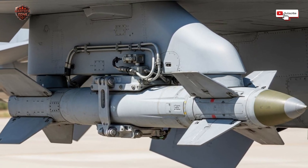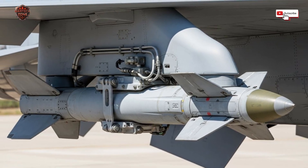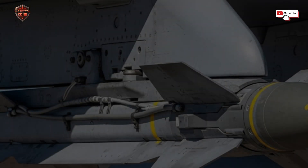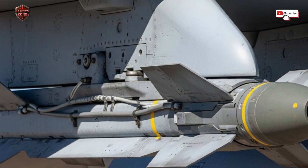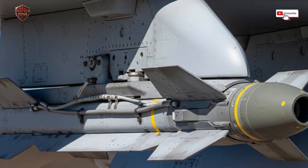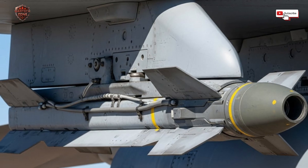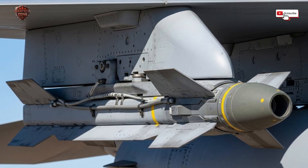This ability changes everything. It reduces what we call collateral damage — the accidental harm to civilians or buildings nearby. It allows a single jet to do the job that might have required an entire squadron dropping dumb bombs in the past. It makes air power more effective, more responsible, and far more deadly to the right targets. And the story of this Israeli pod gets even more interesting because of its flexibility.